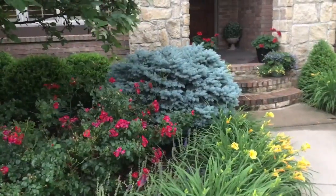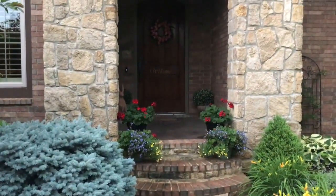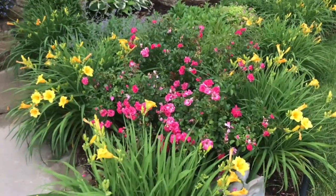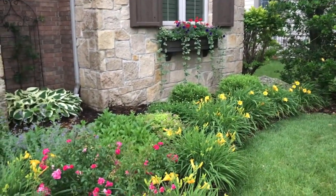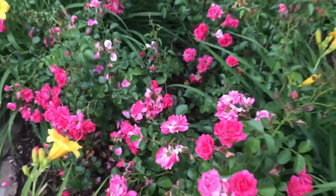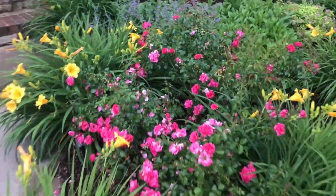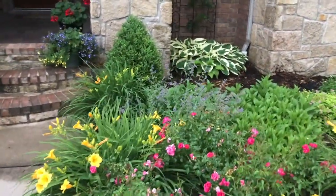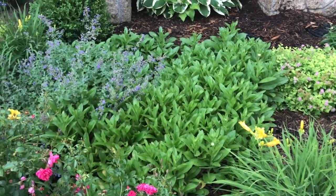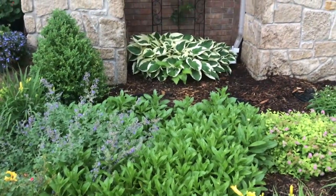There are boxwoods in the back and a blue globe spruce which I try to keep cut back — it was one of the few things here when we moved in. On the other side of the border I have Stella daylilies — daylilies are called daylilies because each bloom only lasts one day. Here is a lovely pink double knockout rose; you can tell it's a double knockout because it has two rows of petals. Behind that is catmint, which grows wonderfully. And here I wish you could see this in a month — these are beautiful white Shasta daisies with yellow centers that are very native to this part of the country. They grow like weeds and get very tall — they're beautiful.